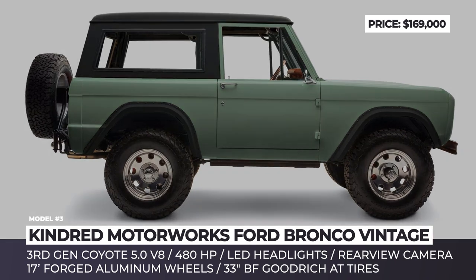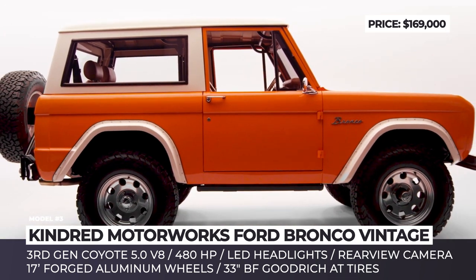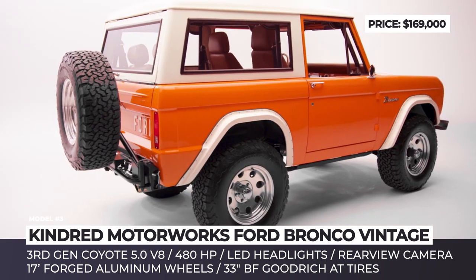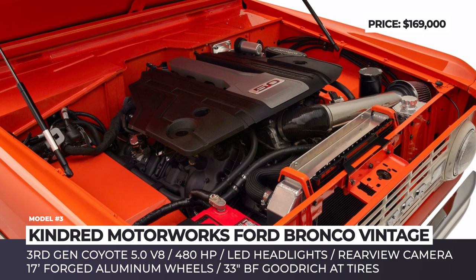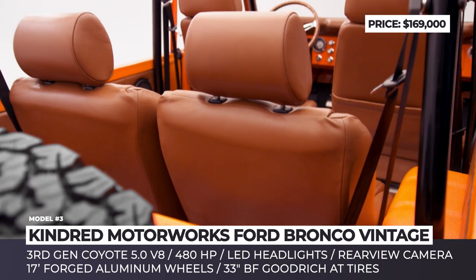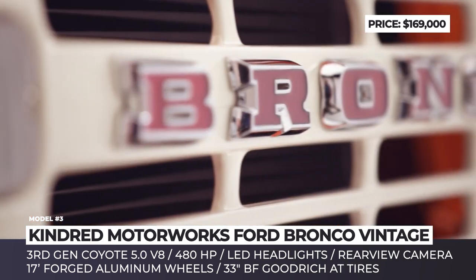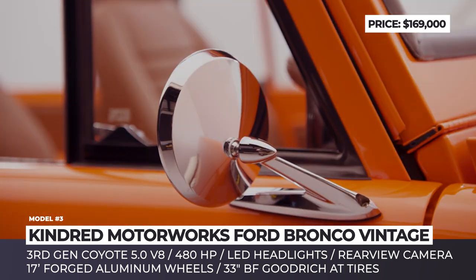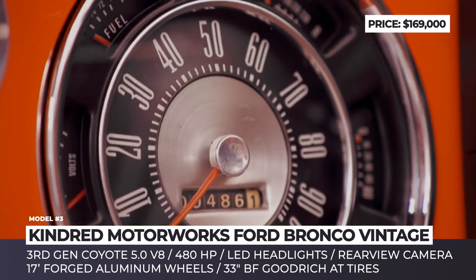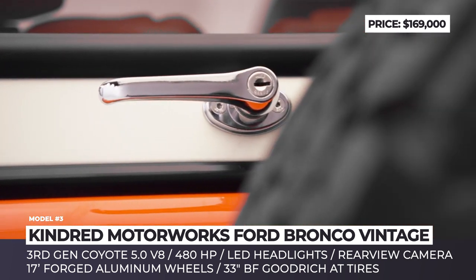Kindred Motorworks Ford Bronco Vintage California: Kindred has assembled a team of technicians, software developers, mechanical engineers, designers, and painters. This group of vintage car lovers refuses to accept the new generation of Ford Broncos, and instead uplifts the 1966 through 1975 makes to 21st-century standards. The Kindred Bronco is a four-wheel drive off-roader powered by the third-generation Coyote 5.0-liter V8, yielding 480 horsepower, with LED headlights, hydro-boost four-wheel disc brakes, Dana 44 front differential, Advanced Adapters Atlas transfer case, 17-inch forged aluminum wheels, and 33-inch BF Goodrich tires.